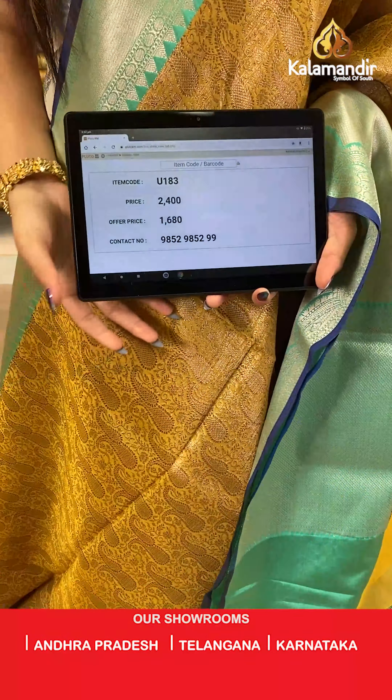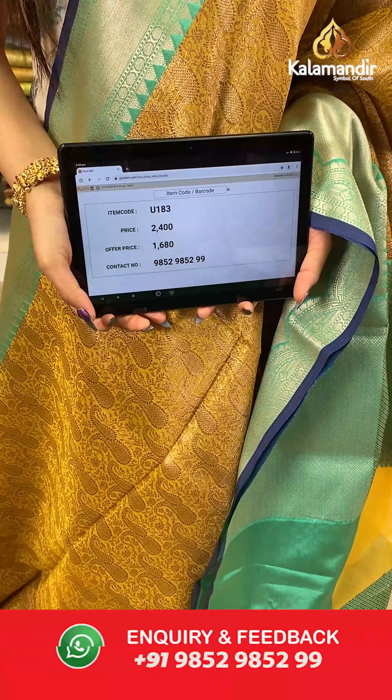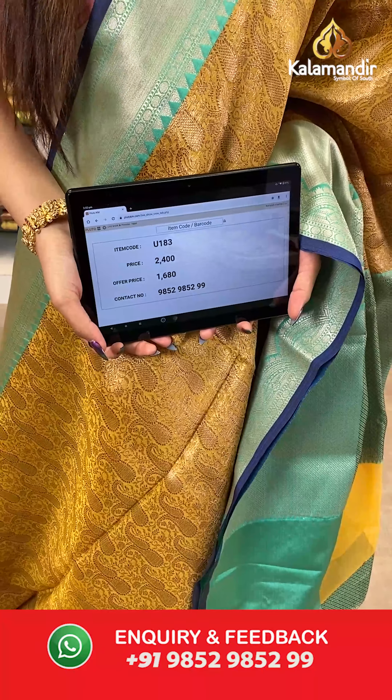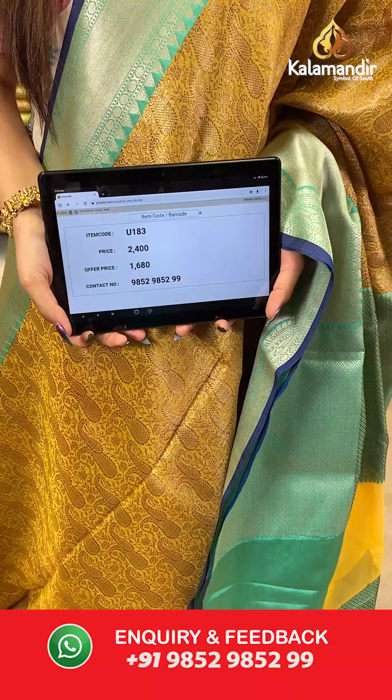The item code is U183, the actual price is ₹2400 and the offer price is ₹1680. To place your order, send us on number 9852985299.